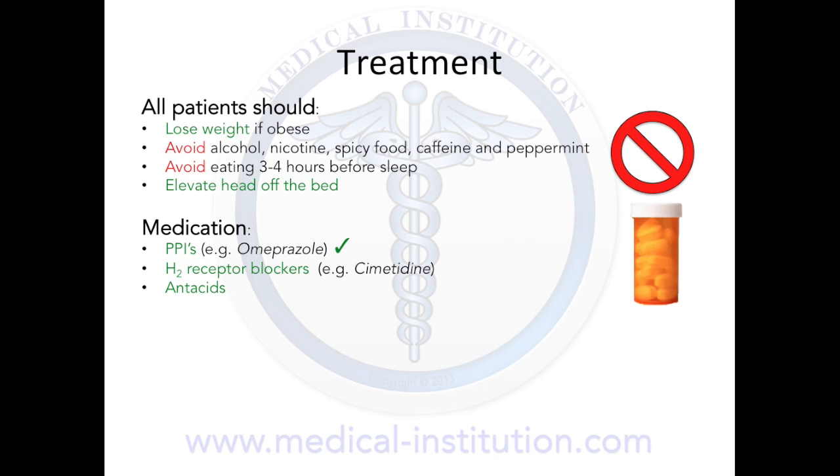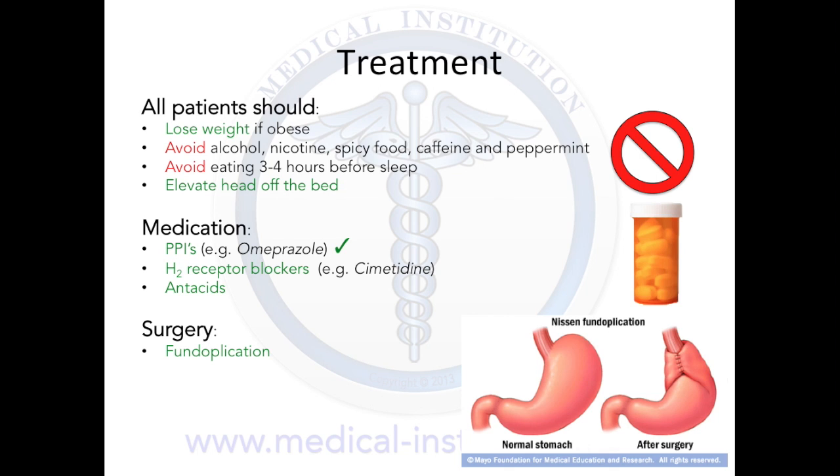For those patients who do not respond to medical therapies, surgery may be required. The standard surgical treatment for severe GERD is fundoplication. In this procedure, the upper part of the stomach is wrapped around the lower esophageal sphincter to reinforce the sphincter and prevent acid reflux and to repair the hiatal hernia. Endocinch can also be done, which by using a scope, a suture is placed around the lower esophageal sphincter to make it tighter.